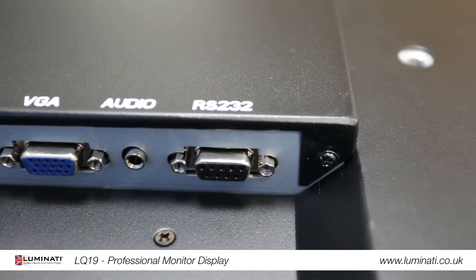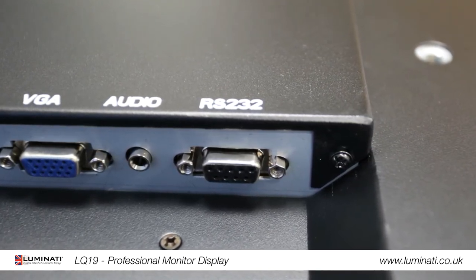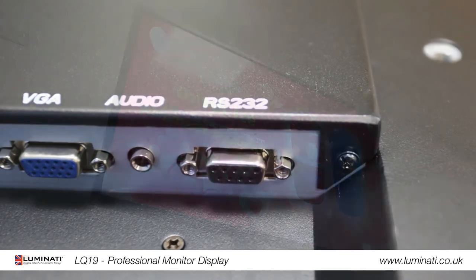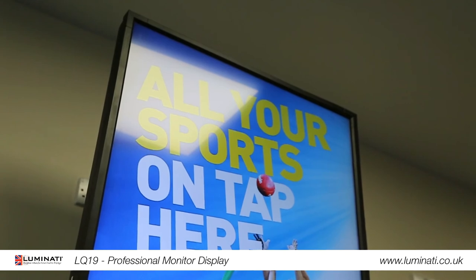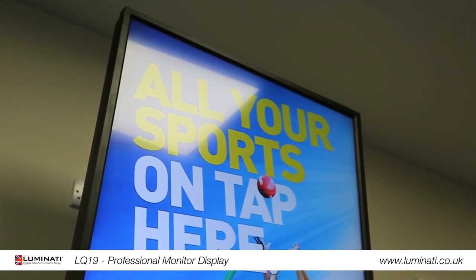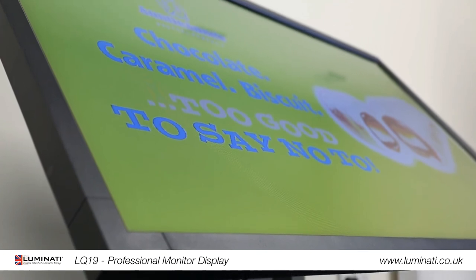They also have RS232 functionality, meaning they can be controlled from a remote location. Our professional monitors are extremely versatile and suitable for near enough any situation. With our LED backlight and HD display, we offer the most competitive and cost-effective commercial displays on the market.